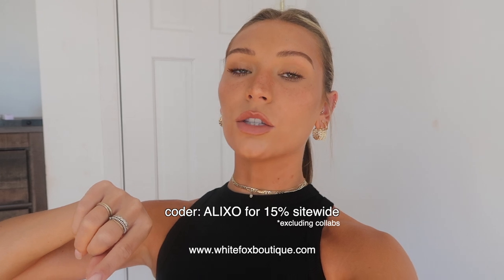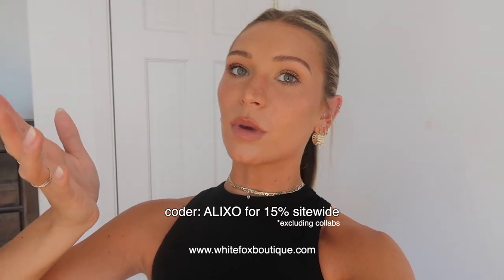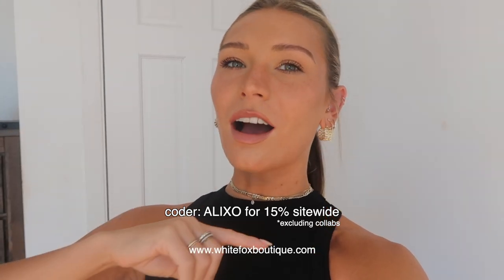I usually drink my coffee black but Trader Joe's has this insane brown sugar creamer. I'm gonna start the video out strong with a haul — I got a package yesterday from White Fox Boutique and I'm just really excited to show you guys what I got. I've been a longtime fan and they also gave me a discount code for you, so go ahead and use my code if you want to purchase any of the stuff I got or make purchases on your own and get that money off.